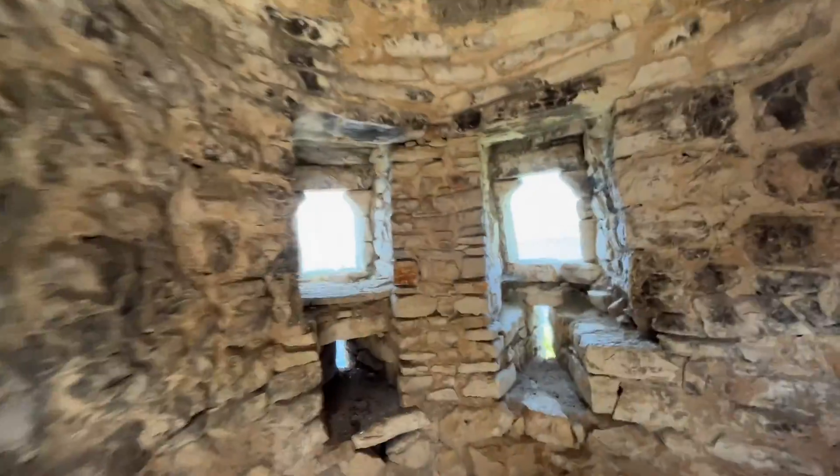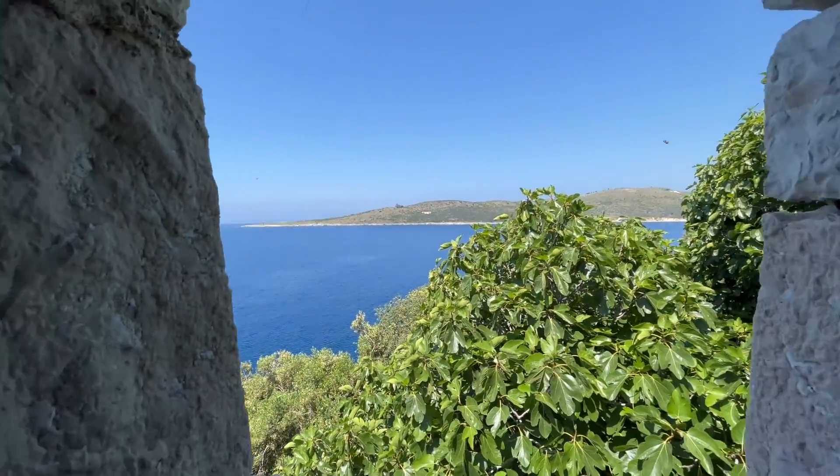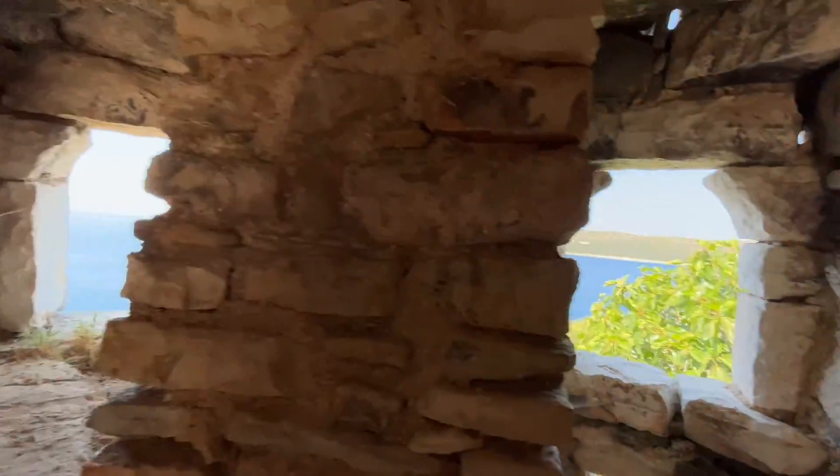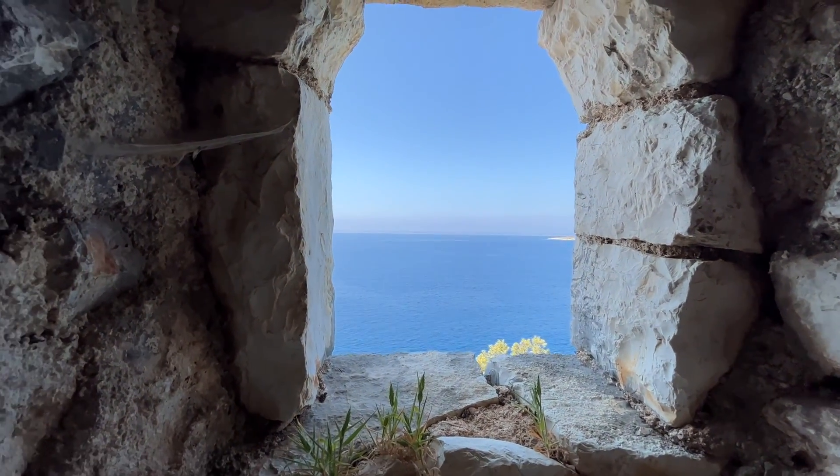This here is where the guards would have sat with their guns on the lookout, making sure there were no escapees and also making sure there were no bandits coming. I could sit in here with a gun all day just looking out — perfect job.